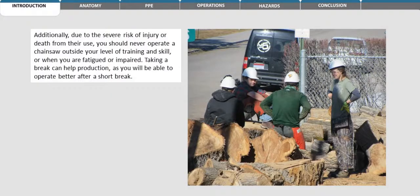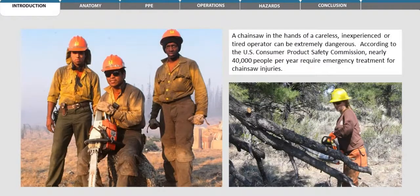Additionally, due to the severe risk of injury or death from their use, you should never operate a chainsaw outside of your level of training and skill, or when you are fatigued or impaired. Taking a break can help production, as you will be able to better operate after a short break. A chainsaw in the hands of a careless, inexperienced, or tired operator can be extremely dangerous.